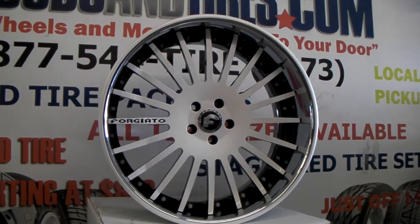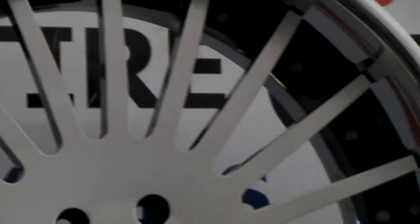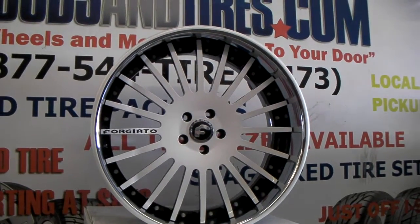This is a custom painted wheel, $7.99 diamond white. You can find these online at DubsandTires.com or call us at 877-544-8473. These are 22 by 10 and a half.